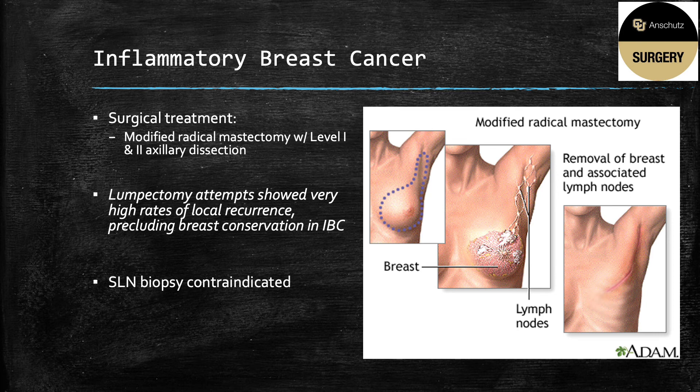The sentinel lymph node mapping is not accurate and cannot be used. Breast reconstruction is delayed in these cases due to the importance of radiation treatment, the high risk of recurrence, and the limitation of not being able to use skin-sparing mastectomy because of the dermal involvement.